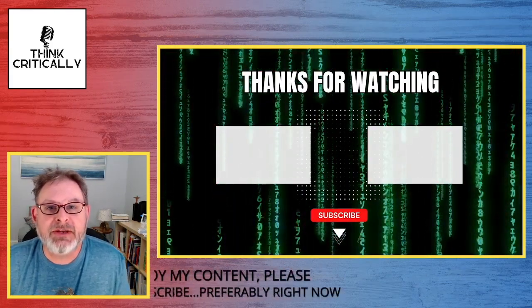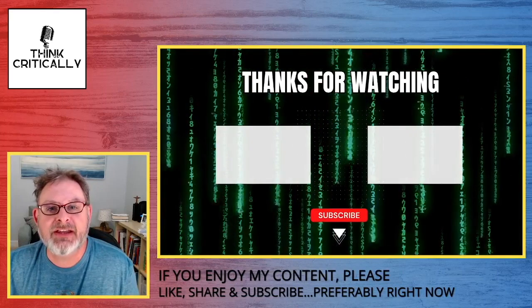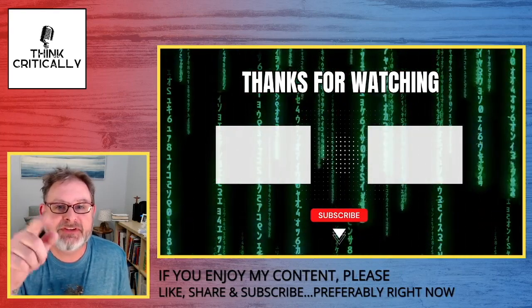Thanks for watching. Don't forget, if you like this video, to like, share, and subscribe. And I will see you on the next one.